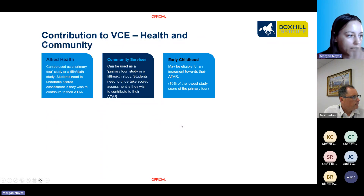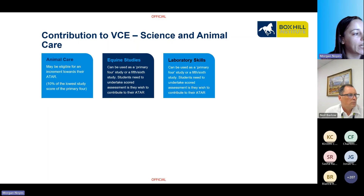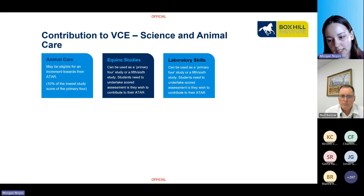Moving over to health and community: both allied health and community services can be used as a primary four study or a fifth or sixth study. Early childhood can only be eligible for an increment towards your ATAR. For science and animal care, equine studies and laboratory skills can be used as a primary four, but animal care can only be used as an increment towards your ATAR.